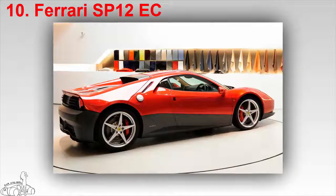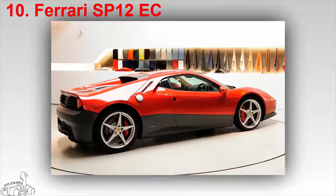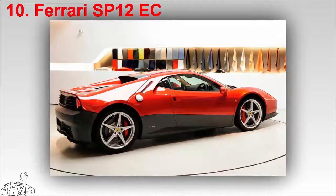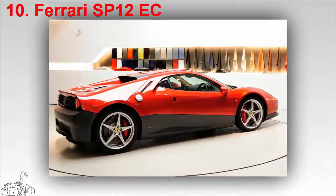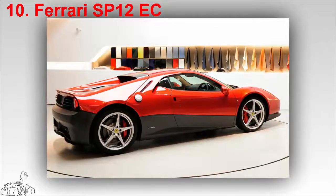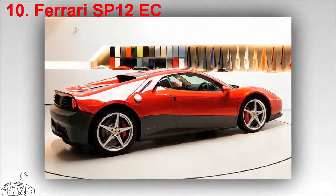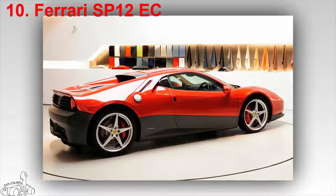The Ferrari SP 12 EC is the legendary rocker Eric Clapton's car — a product of Ferrari's Special Projects one-off division. The SP 12 EC was created on the basis of a 458 Italia and inspired by the seductive clarity of the 512 BB that Eric Clapton owns. SP stands for Special Project and EC stands for Eric Clapton.